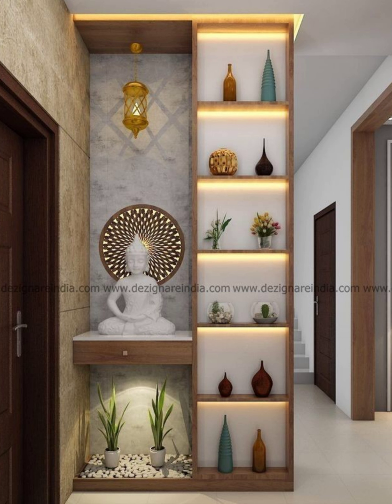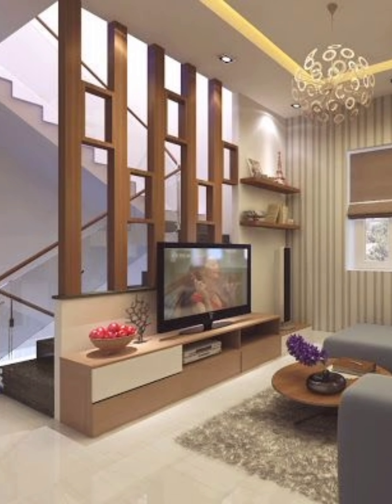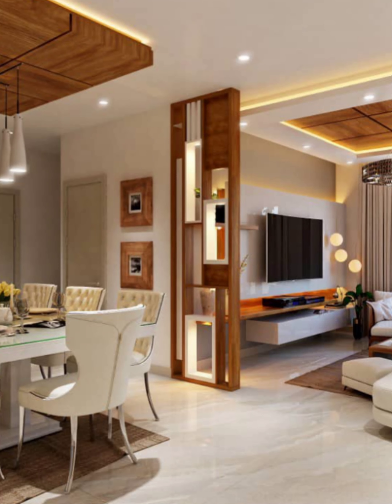Seven: this amazing room divider actually hides an entire room away. Just fold in the wall and create a perfect cozy reading nook, then fold it away for sleep without obstruction. Eight: sliding doors are another creative room divider option.